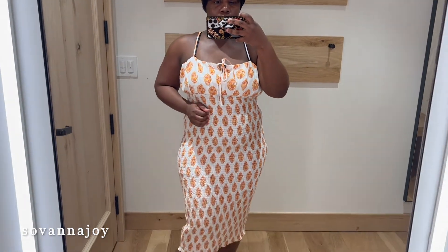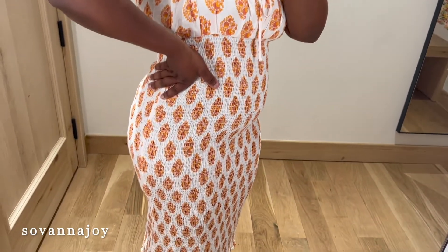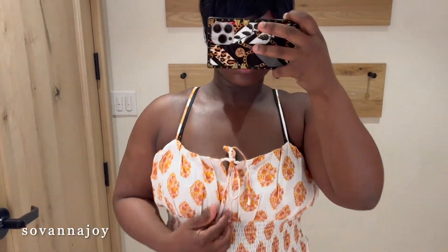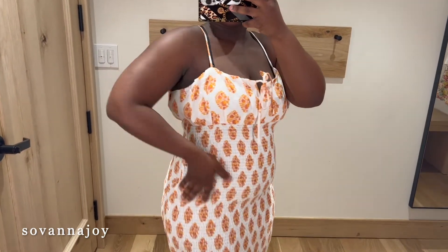Here we have the same dress but in a different print, and I have to say I actually love the print — I didn't think I was gonna like it. Again, I love the fit, I just don't love the ruching, and I think the tie is unnecessary. But overall I would give this dress like a seven.